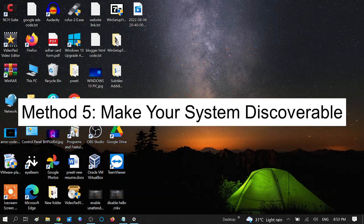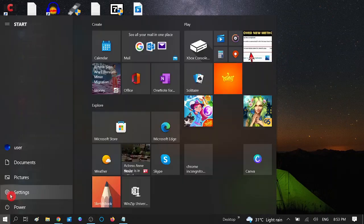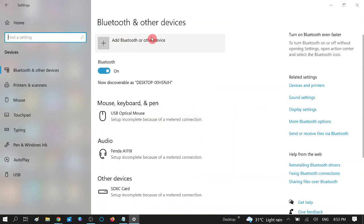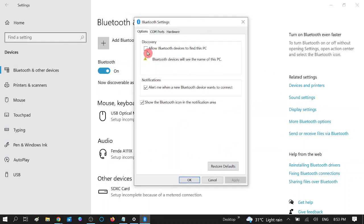Now we need to make sure your PC is discoverable. Go to the Start menu, choose Settings, then Devices. Make sure Bluetooth is on. Click on 'More Bluetooth options' and make sure the option 'Allow Bluetooth devices to find this PC' is checked. Make sure all options are ticked, then click Apply and OK.